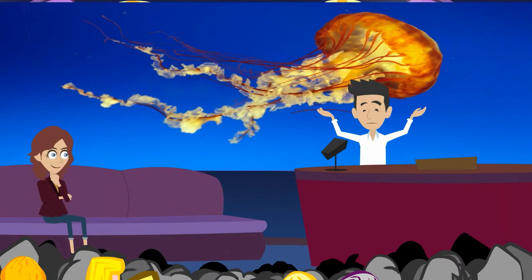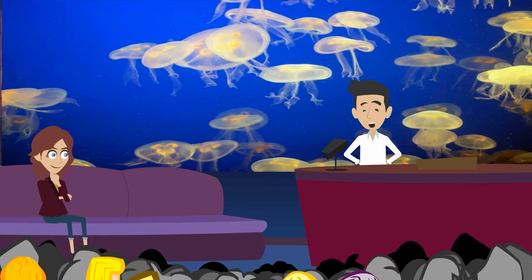Jellyfish are not fish at all. Fish have skeletons. Jellyfish don't. They are related to sea anemones and corals. Jellyfish don't have shells. They are shaped like bells. Jellyfish open and close their bell-shaped bodies. That moves them up and down. They can't swim sideways. The ocean just carries them along.